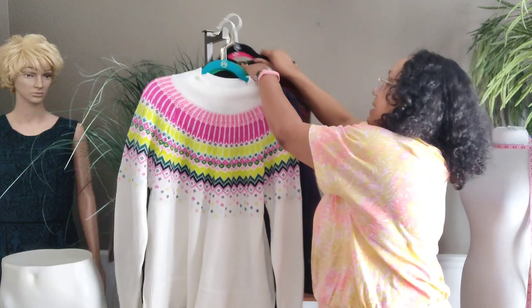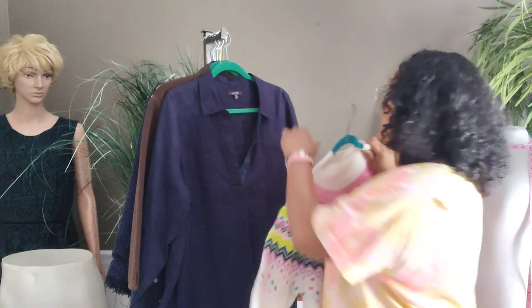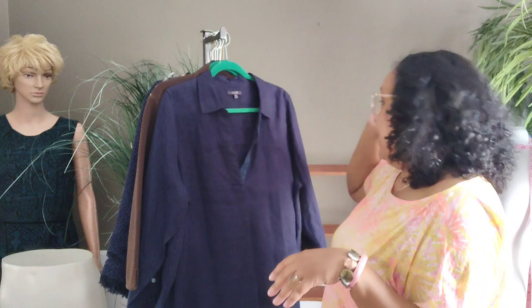Everything else I'm about to show you was on their dollar rack — $1.00, or $1.08 with tax. This is a Crown and Ivy size large Nordic-style mock turtleneck sweater, cream with bright coloring at the upper, great condition. I always sell Crown and Ivy — some pieces take a while to move but it always sells.